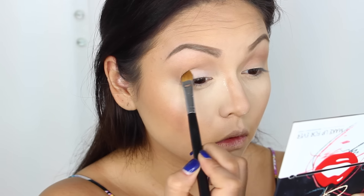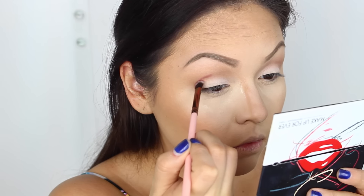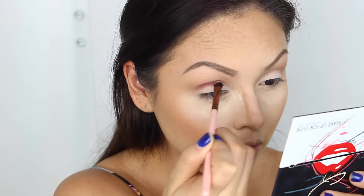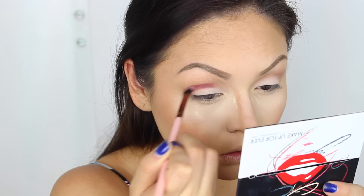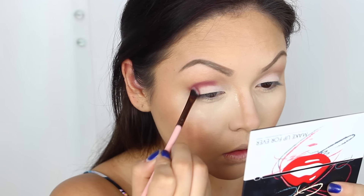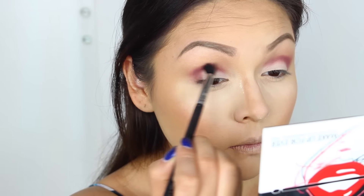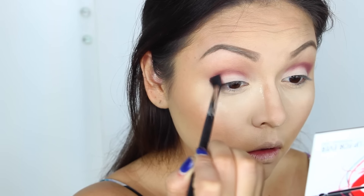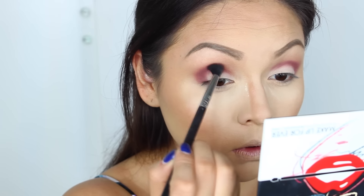I'm going to use a nice neutral bone color on my lid from this Makeup Forever palette, and then from the same palette I'm going to use this pink color on my crease. I was going to do more of a crease look but then I was like, no — bring out the big blush! I just blended it all out and I really liked how it came out because it was just very smoky and kind of a berry color.